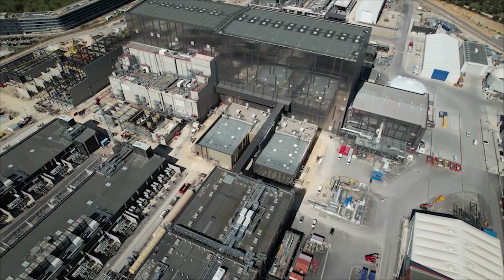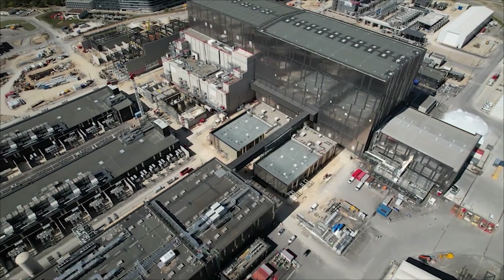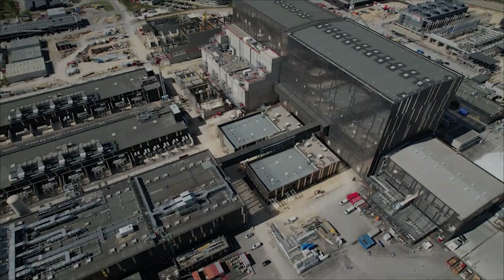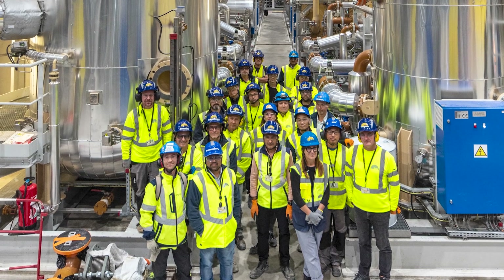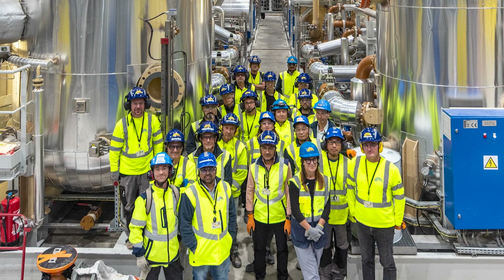Their mission: to ensure this icy giant delivers the performance needed to launch ITER's fusion experiments. This is more than a story of cold and machines — it's a tale of human ingenuity and collaboration. Together, we're pushing the boundaries of science to create a brighter, cleaner future for us all.